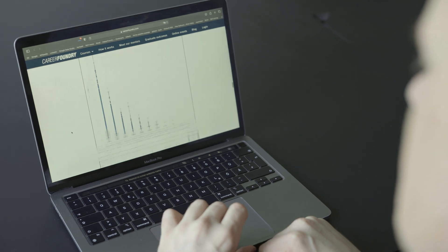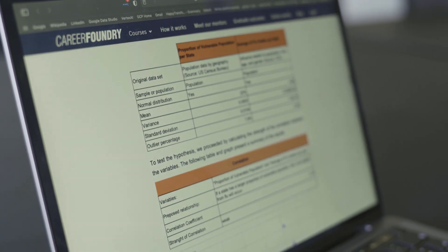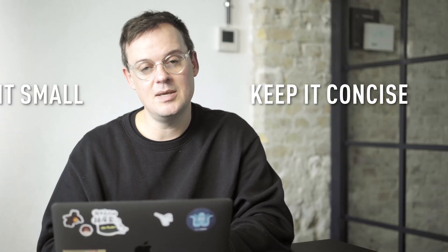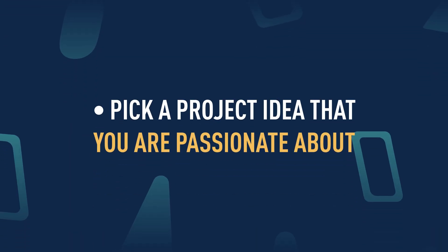I've seen some portfolios with as many as 10 projects, but as a recruiter, I tend not to look through every single project when there are that many. So keep it small, keep it concise — three is a good number. For each project, you need to decide what is the business case or special interest you want to present. My recommendation is to pick something you're passionate about. If you're passionate about an area, you're going to want to work harder on it, and your interest will shine more clearly through in the final project you present.